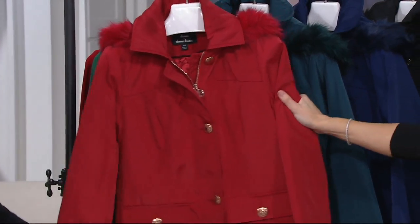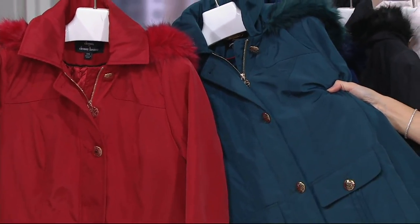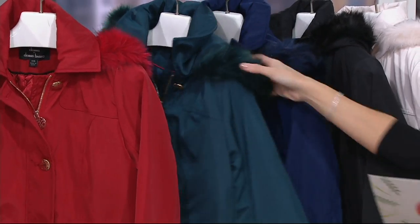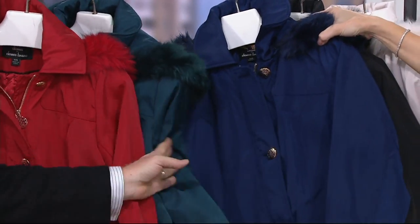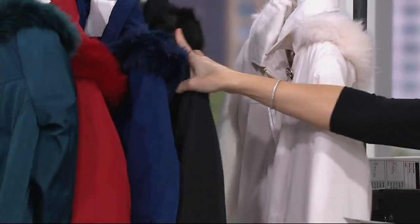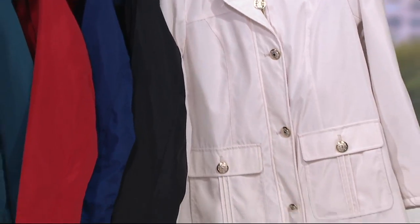Let's take it to colors. Lipstick red. Here's the pine. Next is navy. Then we have the black. And you guys, look at it in the warm ivory — this is gorgeous.